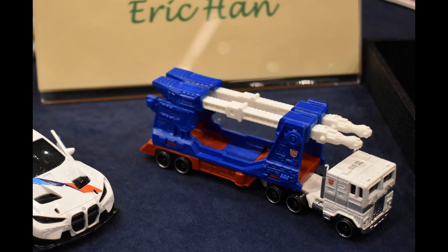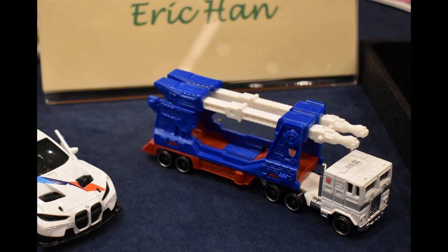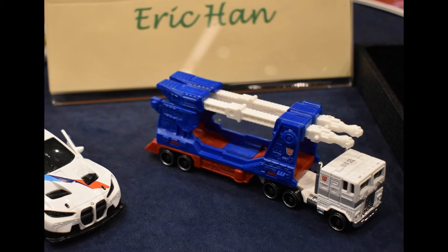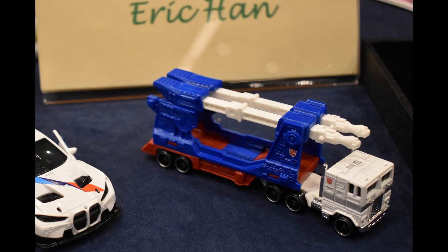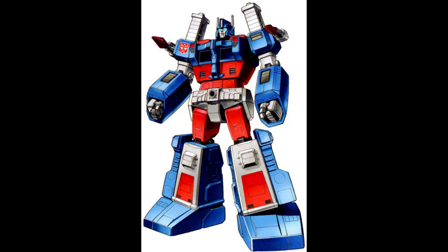Mattel is actually now kind of the bad guy in this versus Hasbro. Since the Transformers One movie is pretty much a flop, Hasbro is gonna have to go back to the drawing board. I'm probably gonna do a video about the stock price - Hasbro's stock was rising way above Mattel's, but Mattel's has actually dropped. Both companies are kind of slacking.